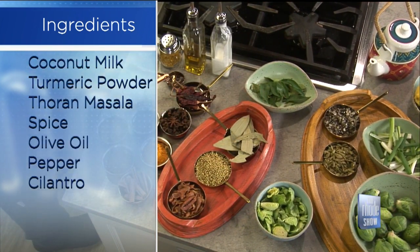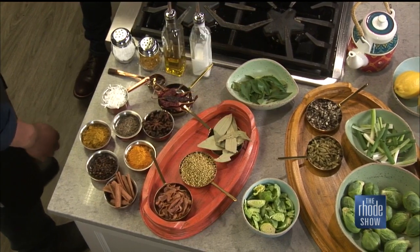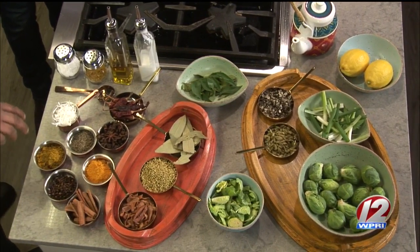It's the bark of a tree — they shave it and that dries up and it gives a good pungent flavor for the dish. And then what are some of the other things here? I have maize, coriander seeds, cinnamon, and cloves, and with all these things I make the Tharan masala.